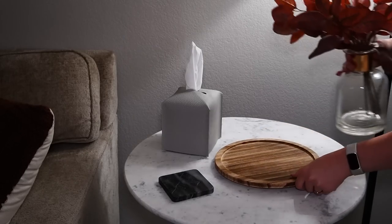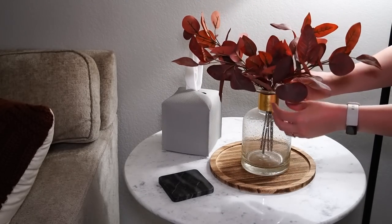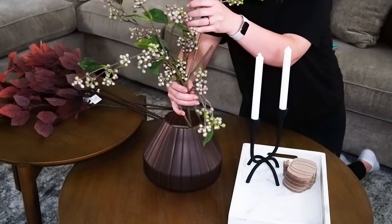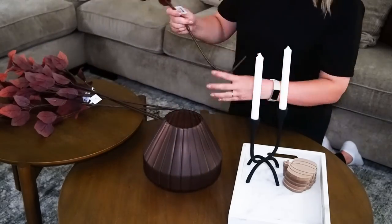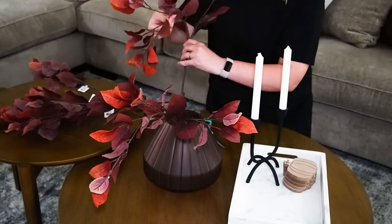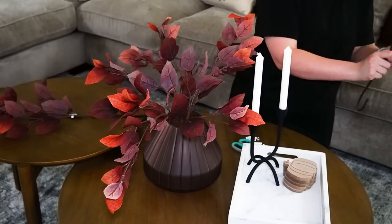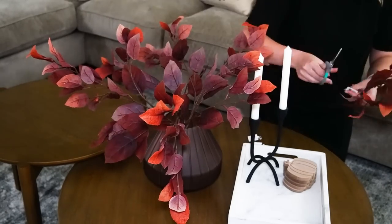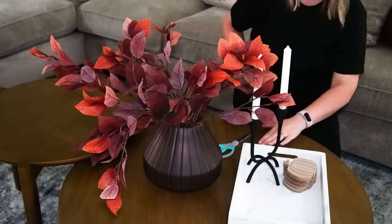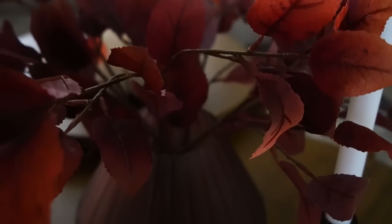I found these stems at Target and thought they would be perfect in a little vase. They come in a little cluster which made putting this together so easy. I also recently got this gorgeous vase from Target — I literally saw it, didn't buy it, kept thinking about it for a couple days, and decided I needed to go back and get it because I could not stop thinking about it. It was such a great price. I love that the stems are wired so you can really fluff them apart to make it look big. I always like to buy stems in odd numbers — three, five, or seven depending on how big the vase is.